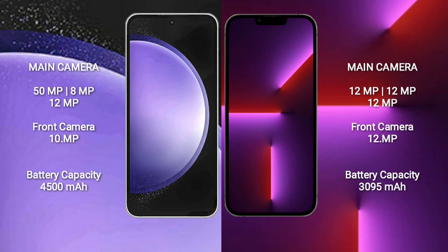Samsung Galaxy S23 FE rear cameras: 50MP plus 8MP plus 12MP, and front camera 10MP. iPhone 13 Pro comes with a rear triple camera setup: 12MP plus 12MP plus 12MP, and front camera 12MP.